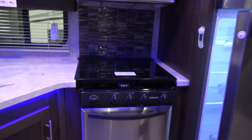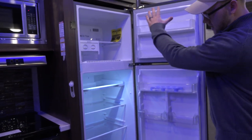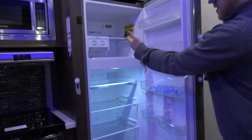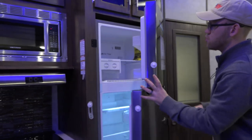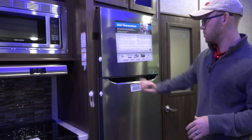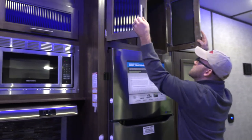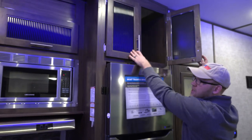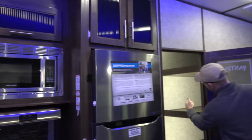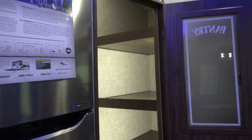This is a residential fridge — all the advantages of a residential fridge mean it cools quicker and just looks a lot better. It also has an ice maker, and you will have an inverter which will allow the batteries to power this fridge while you go down the road. Then there are upgraded cabinets with lots of nice deep storage around the full trailer. Here's your pantry — these shelves go way back, probably three feet, so plenty of room for food.